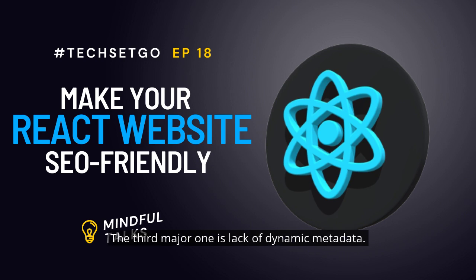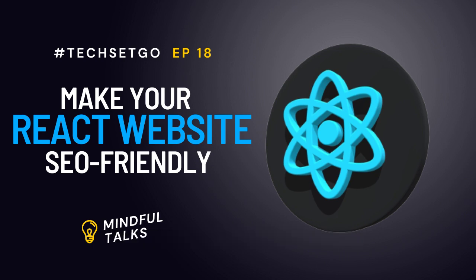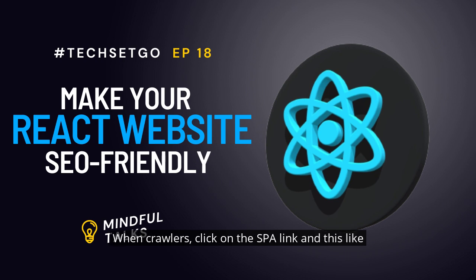The third major challenge is the lack of dynamic metadata. Single page applications are developed dynamically and provide a seamless experience to the user, as the user can see all the required information on that single page itself. However, when it comes to the SEO of the SPA, metadata is not updated on the spot when crawlers click on the SPA link, and thus Google bots, when crawling the website, consider the page empty as that particular file is unable to be indexed.